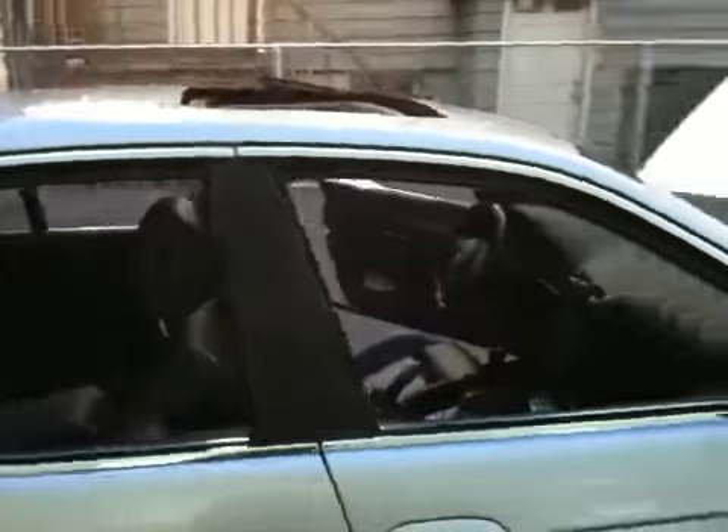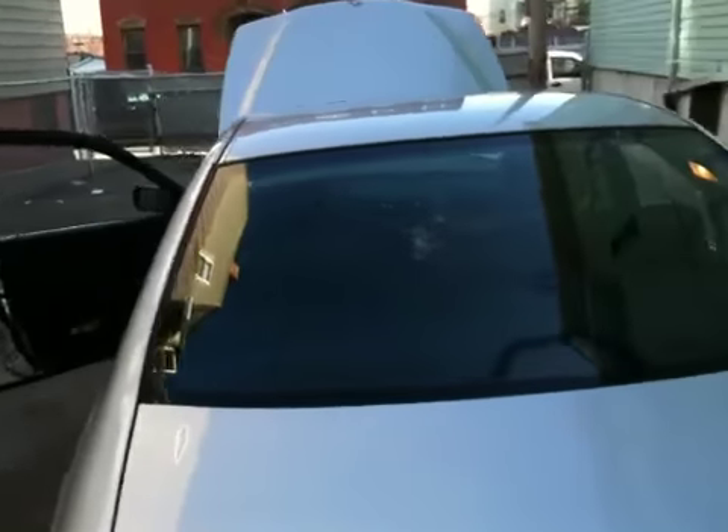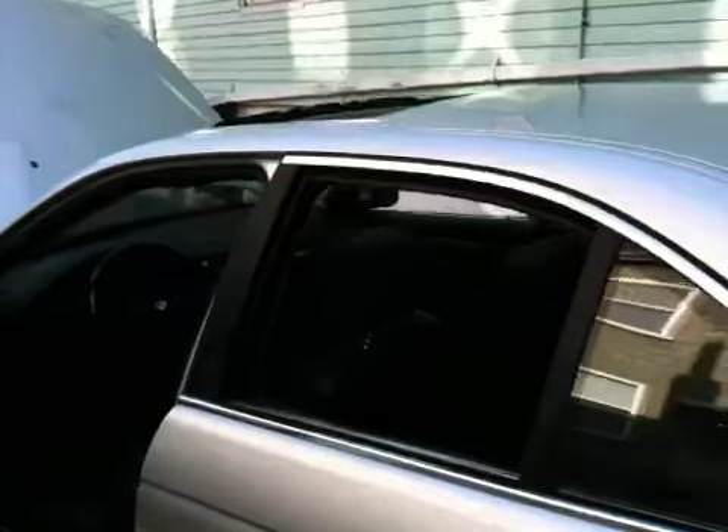Out of all the cars I've owned, I have to say this is probably the best one. It's just so smooth when you drive it. I've had no problems so far. It's a 5 speed, very roomy back seat, very comfortable inside with the sports seats.